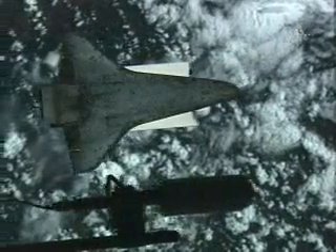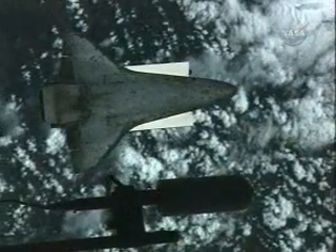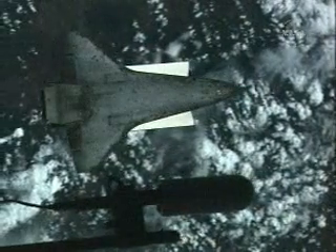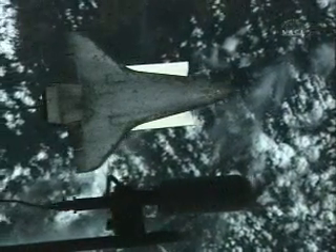This is Mission Control Houston. The Space Shuttle Discovery continues to go through the rendezvous pitch maneuver under the command of Steve Lindsey on board the aft flight deck of the orbiter.